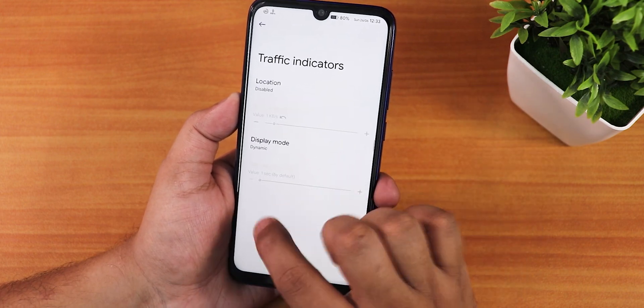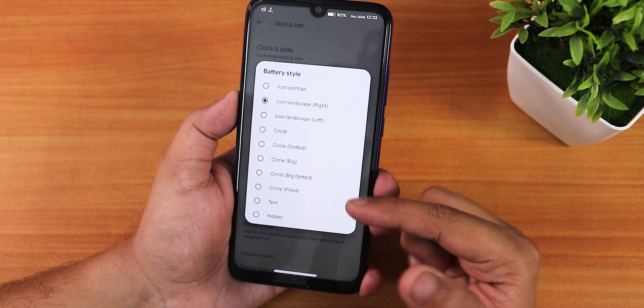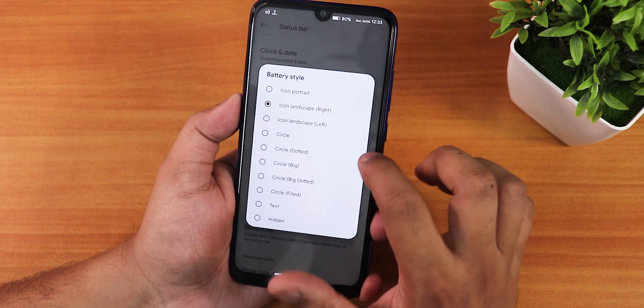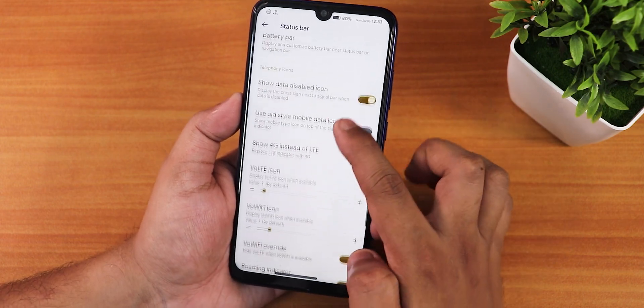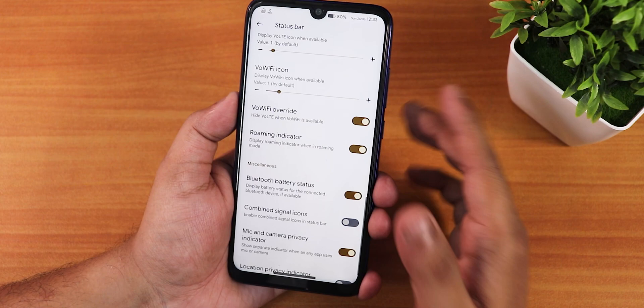We have a traffic indicator and battery style with many options — big circle, big dotted circle, and the icon landscape style. Battery percentage can be placed to the left or right of the icon, and there is a battery bar customization as well.